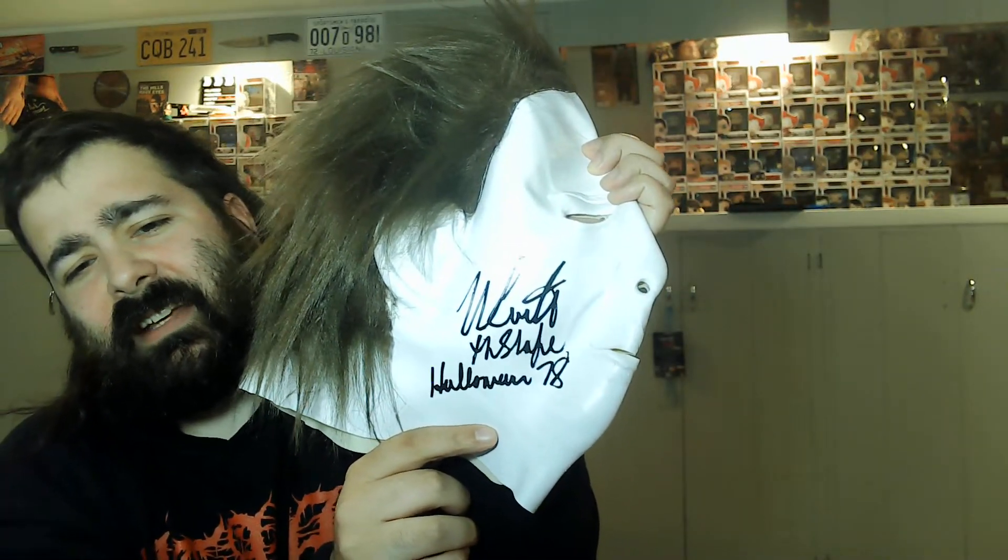So there you have it, guys. Wouldn't it be great if I just destroyed it on camera? Alright, so there you have it — our Nick Castle Michael Myers Halloween 1978 V-shaped mask. Super stoked about it. This is gonna look great behind me, probably next to Dr. Satan.